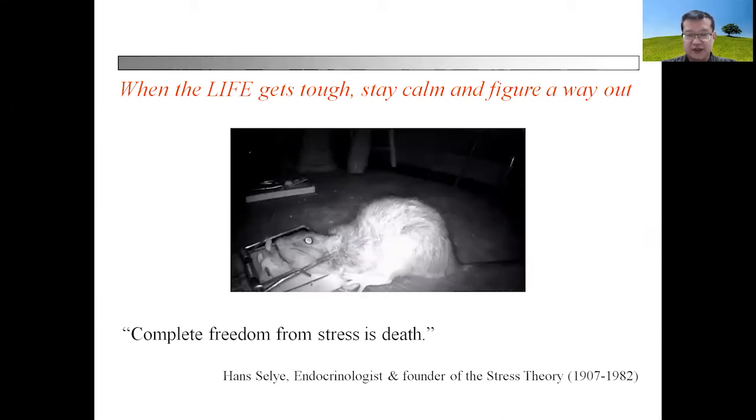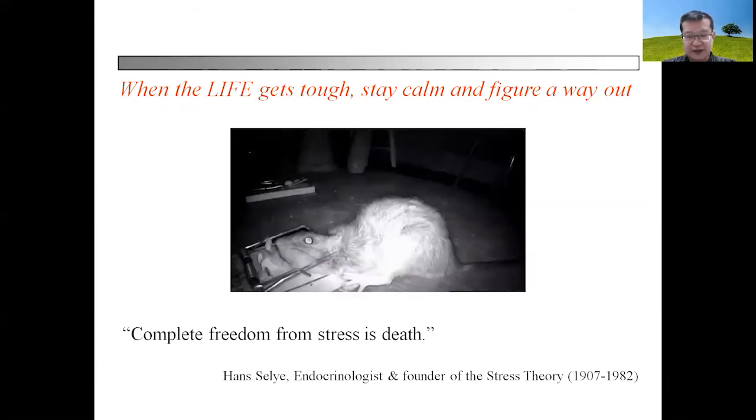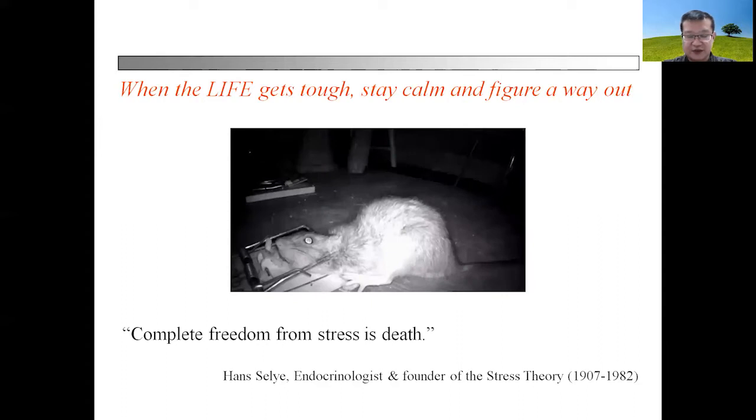When life gets tough you just have to stay calm and eventually you'll be able to figure a way out, just like the rat that has been trapped here. Throughout the course of getting stressed or facing tough times, animals or human beings alike will be facing a certain degree of stress. But stress is something that we cannot do without, because complete freedom from stress is death.